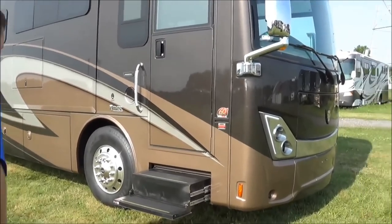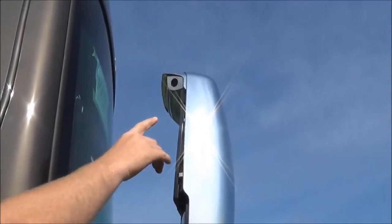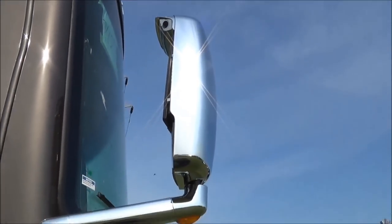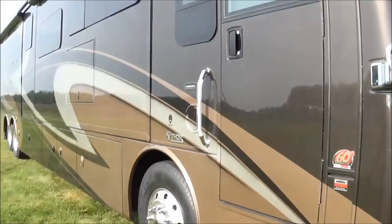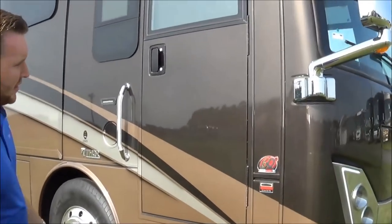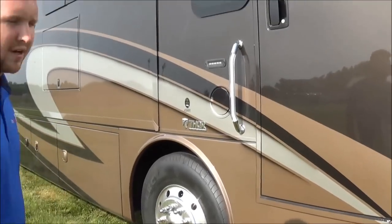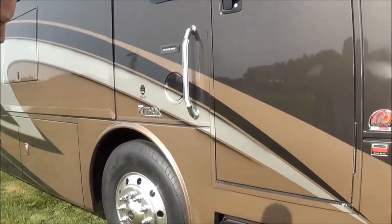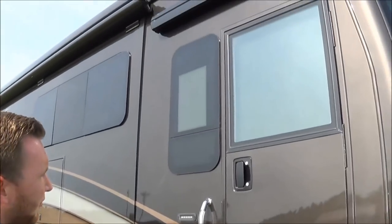Starting off right here on the front, you got your chrome mirrors with the side view cameras integrated right there. Also on the front, we're putting a clear skin on the front just to protect your paint — any rocks come up, it won't chip it. This is an exclusive for the Tuscany: a 60 degree wheel cut with the independent front suspension, which allows you to get that extra 5 degrees to really help this thing maneuver around.